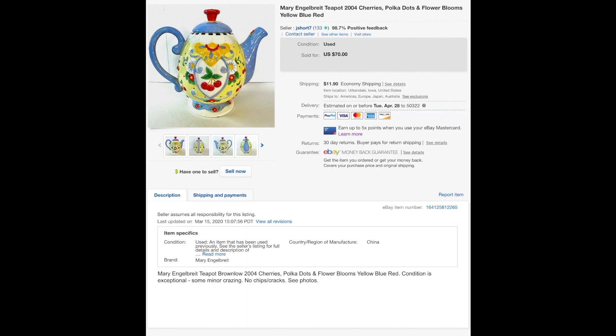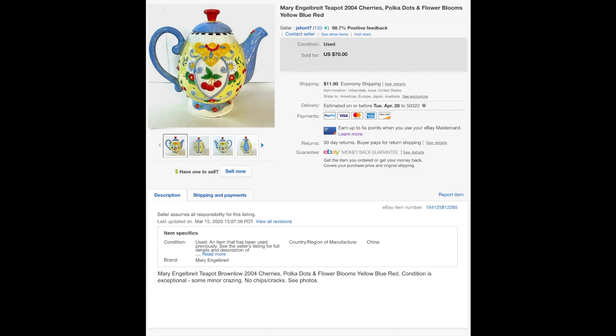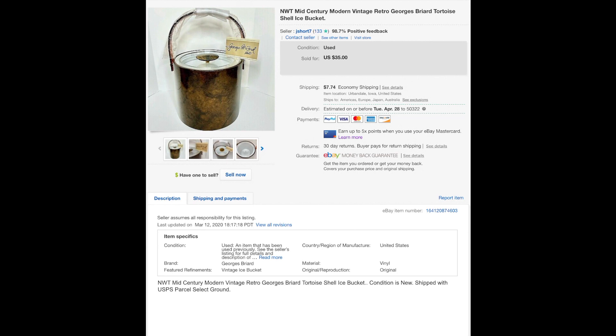This Mary Engelbreit teapot from 2004 — Mary Engelbreit sells, you guys. I don't care who you are, Mary Engelbreit sells, especially the stuff with the cherries on it. It's not all that old but it sold for $50.